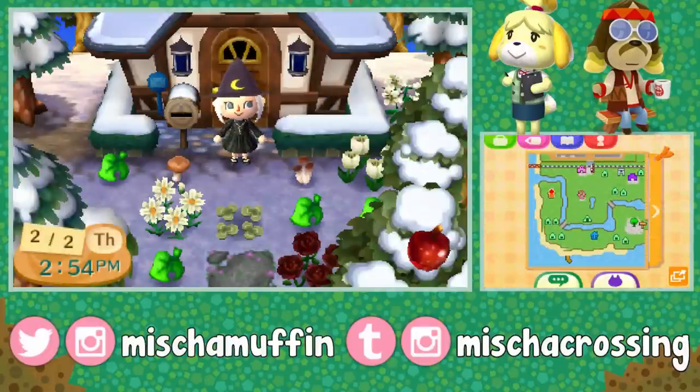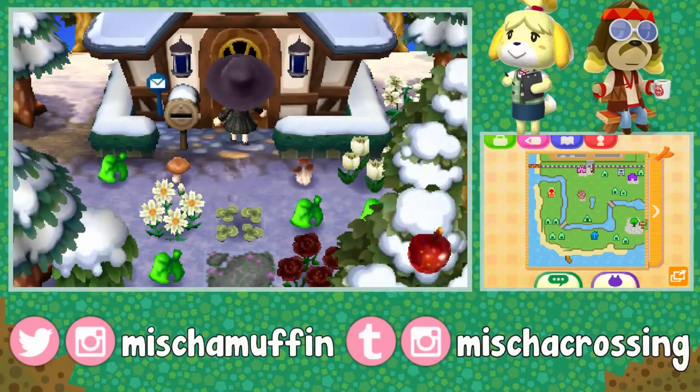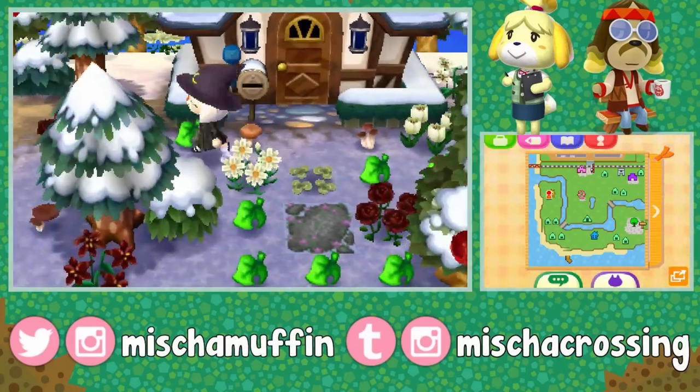Hello friends and happy Groundhog Day! I think Isabelle has something going on in the town plaza which I will go to later.